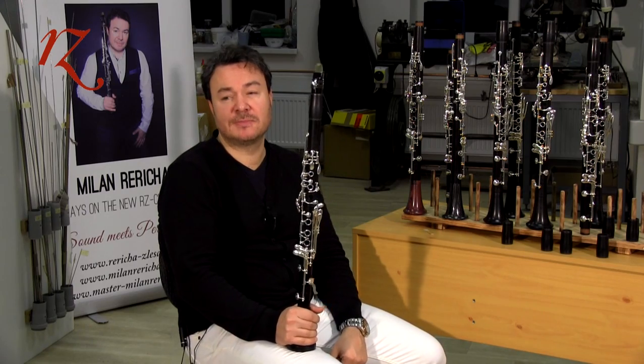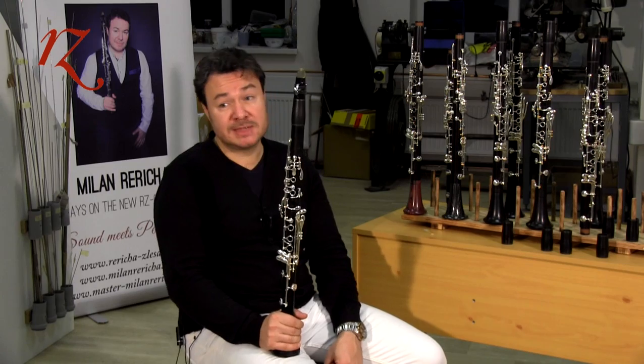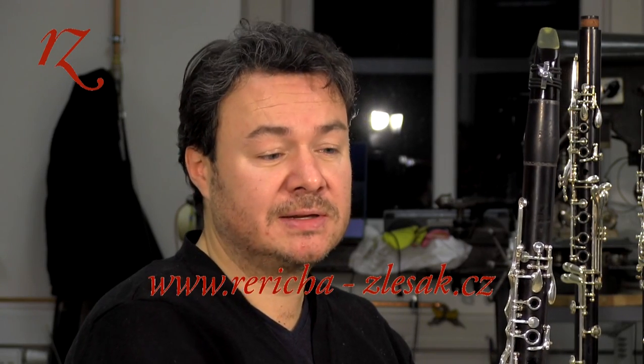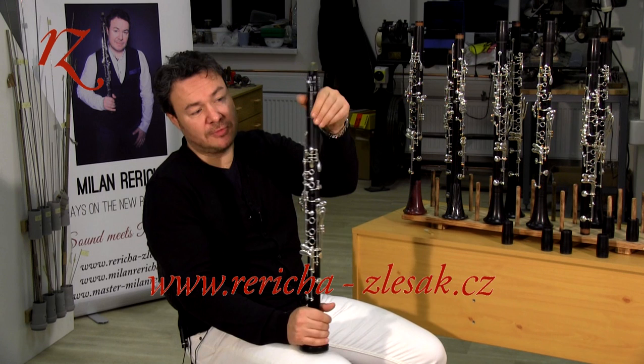The clarinet production of RZ Wooden Manufacturing is based on the highest quality possible, which allows the manufacturer to offer each customer who buys an instrument — across every model from the RZ Bohema to the Capriccio — a three-year full warranty covering both the wood and the mechanics.